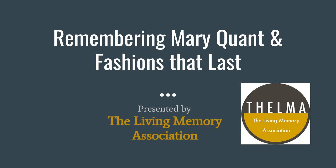Hello and welcome to our third monthly presentation with the Living Memory Association. Today, through photographs and memories, we take a trip back to some stunning fashion photos and we remember an iconic and revolutionary fashion designer, Mary Quant.